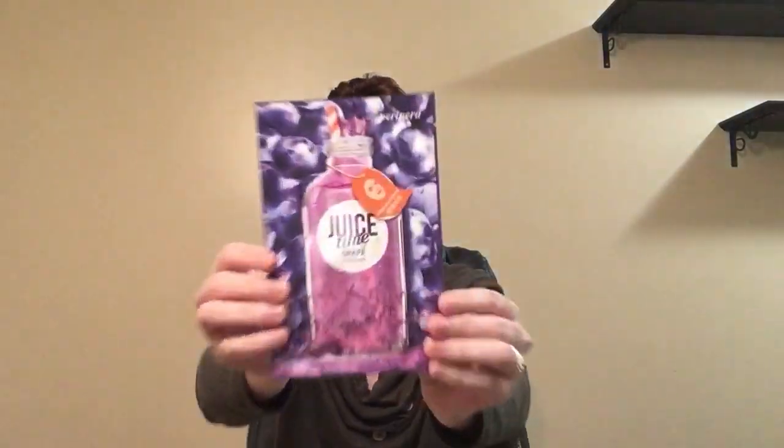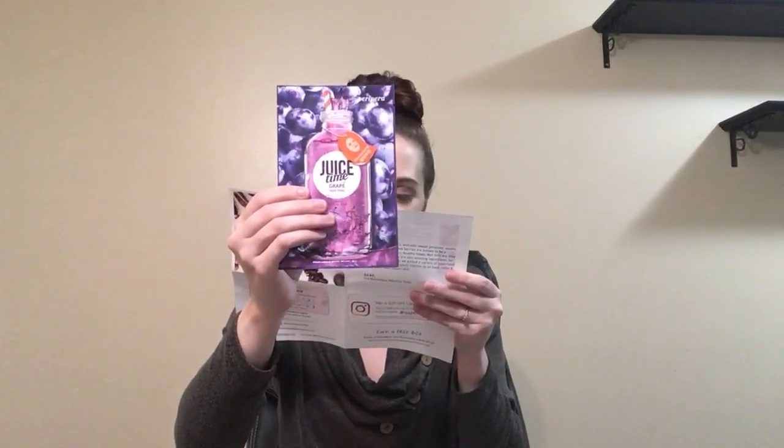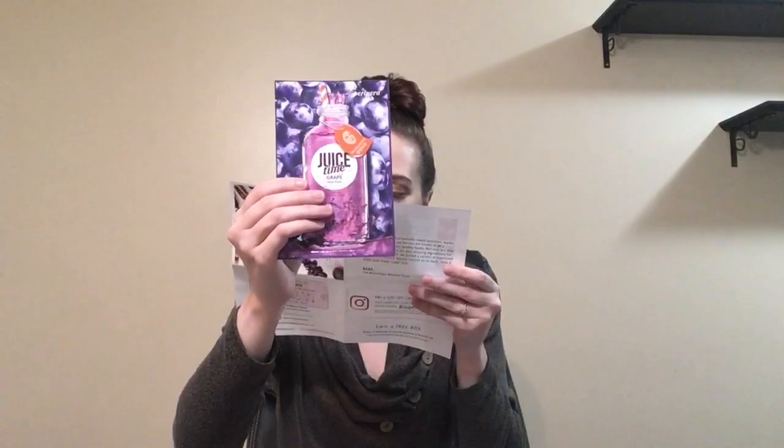And we have another juice mask — this one is grape. There's nothing more refreshing than a grape mask. Grape helps prevent wrinkles and dark spots and revitalize your complexion. This sounds amazing.